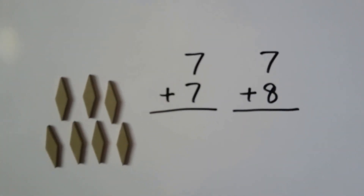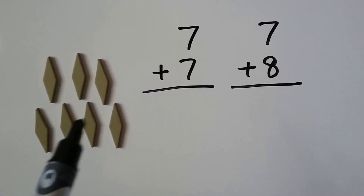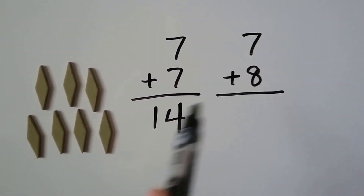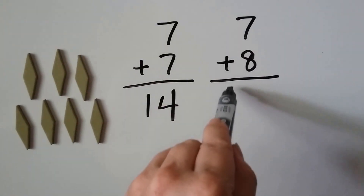Seven plus seven: we have seven, eight, nine, ten, eleven, twelve, thirteen, fourteen. And seven plus eight — that's just one more than that seven. So our sum is going to be one more than fourteen. It's going to be fifteen.